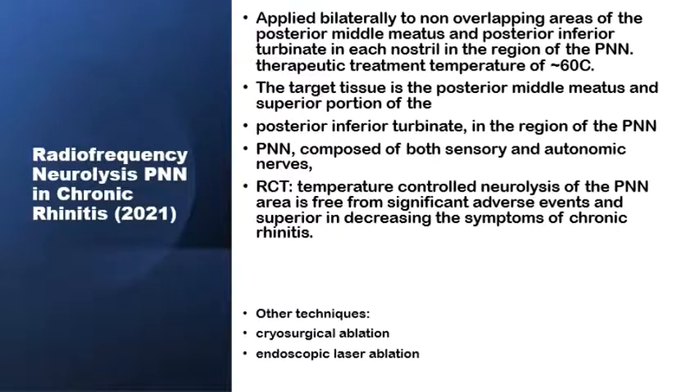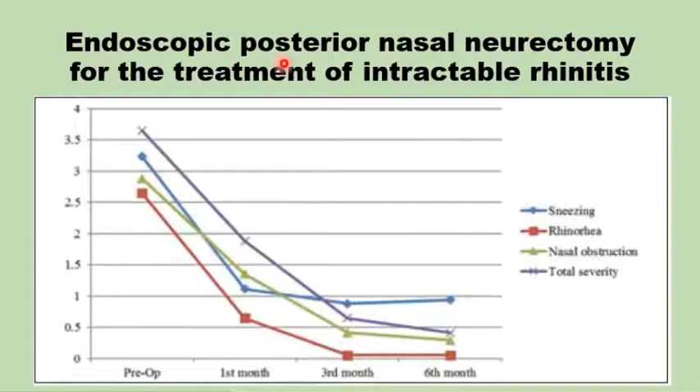Other simpler techniques for posterior nasal neurectomy have been described, including the use of radiofrequency applied bilaterally on the posterior part of the middle meatus and the posterior part of the inferior turbinate in non-overlapping areas. Temperature should be around 60 degrees for the radiofrequency, and this method is effective and safe. There are also other techniques using cryosurgery, ablation, or endoscopic laser ablation. Endoscopic posterior nasal neurectomy reduces nasal sneezing, rhinorrhea, and obstruction at one month, three months, and six months from the operation.